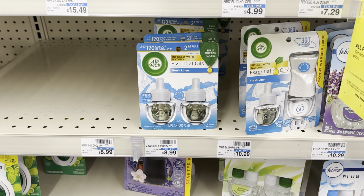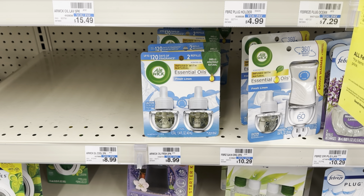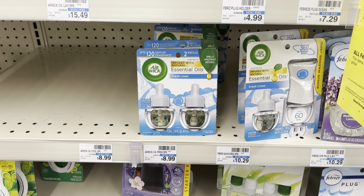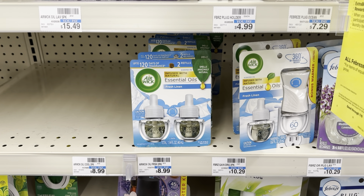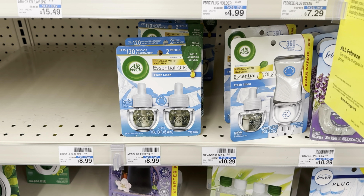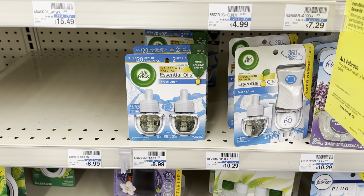Now I'm going to grab two of these Airwick Essential Oil Refills. They are $8.99 at my store — buy one, get one 50% off — and when you buy two, you get a $3 Extra Care Buck. Two of these total $13.98 at the store. I would submit to Ibotta for $4 off each one, so $8 total, and then earn that $3 Extra Care Buck, making both of these only $2.48.